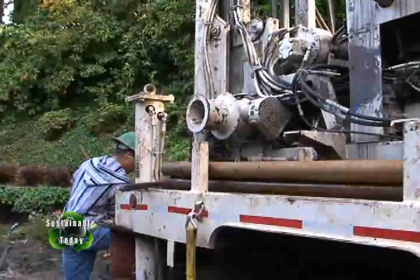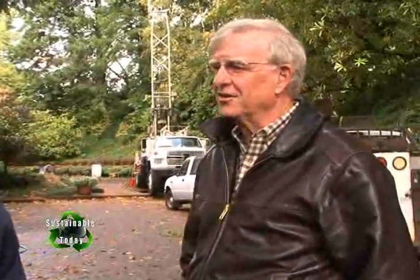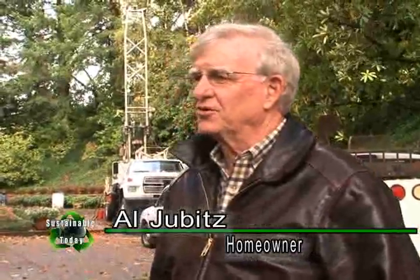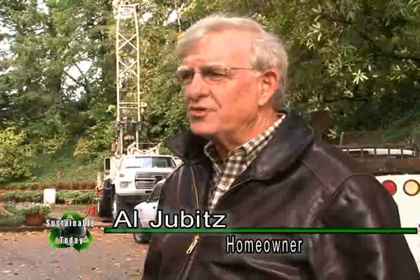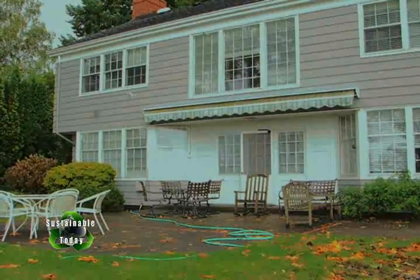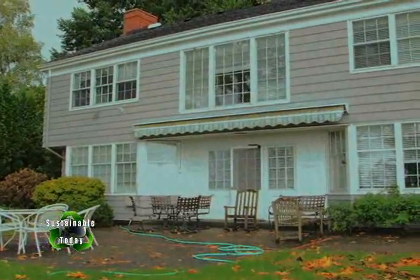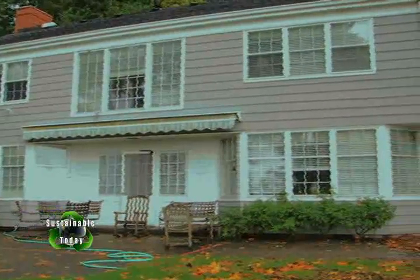We're here with Al Jubitz, the homeowner installing this system. Why are you doing this? I'm really excited about this technology. Its efficiency rating is so much better than what I've got. Furnaces are 96 percent efficient — this is 400 percent efficient. I can get off fossil fuels in this house. The electric bill will go up, but the way I figure it, electricity is renewable — wind and solar.